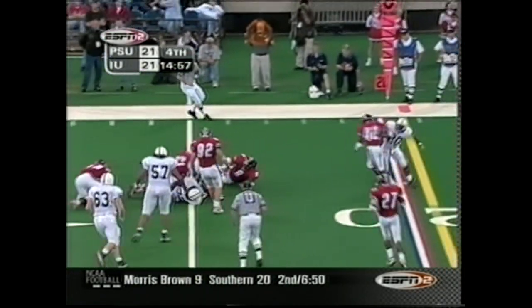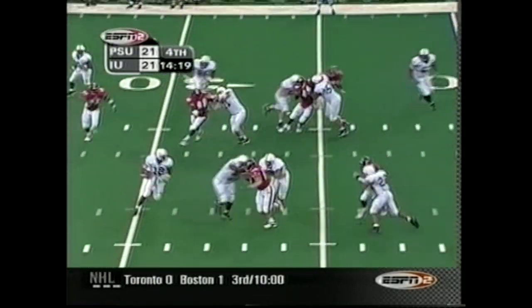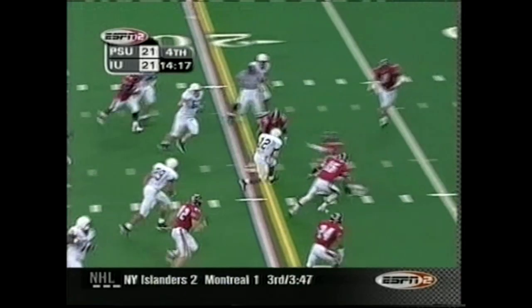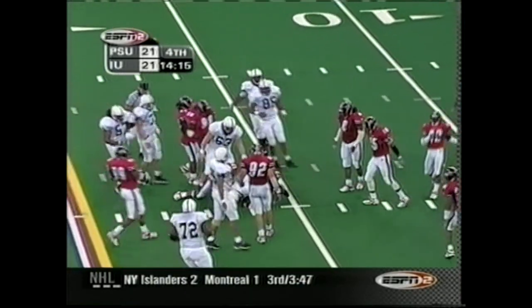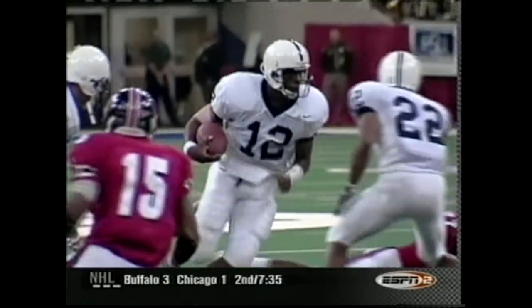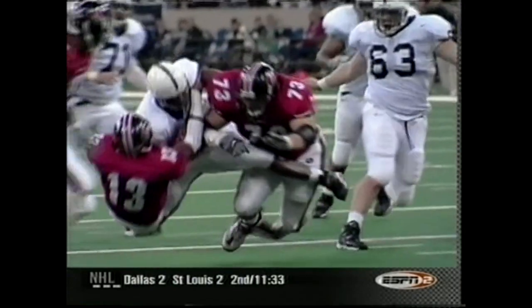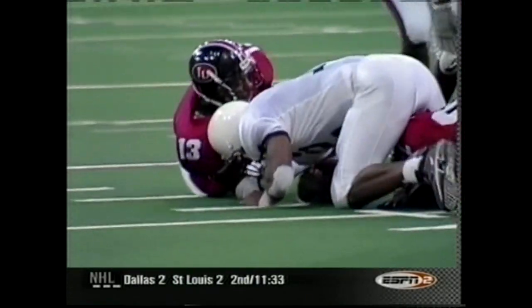We start the fourth quarter with a run — he turns it up, huge collision. He just bounces people out of the way, so Richard can turn it up and do his thing. Look at him drop the shoulder — you gotta love that. On second and ten, they pick up the blitz and the pass is off the hand of the tight end.